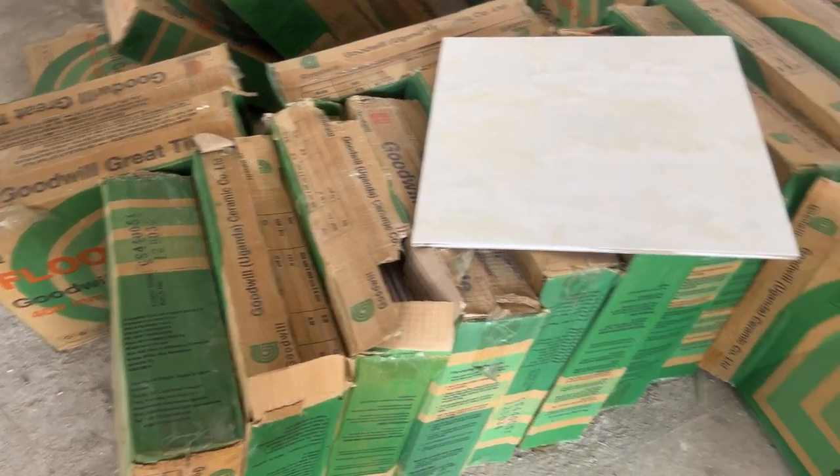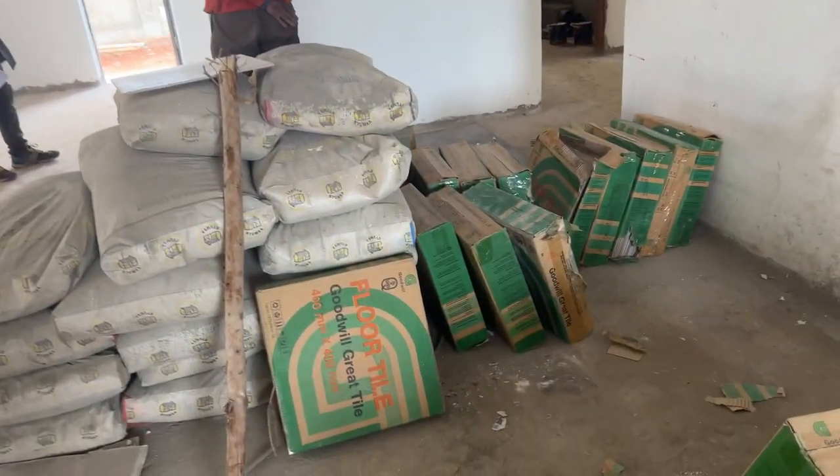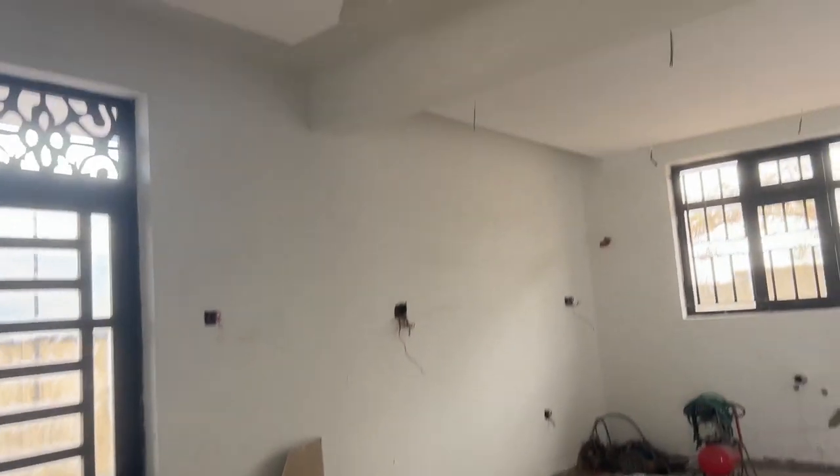Here are some tiles we bought. We are starting on the upper rooms coming all the way down. These are some of the bathroom and floor tiles for the upper rooms. In the last video I showed you where we went to search for tiles — we got them from Pagas on Kijabe Street. Their tiles were quite affordable, very beautiful, and quality-wise they were so good. I got the pattern I wanted from there.